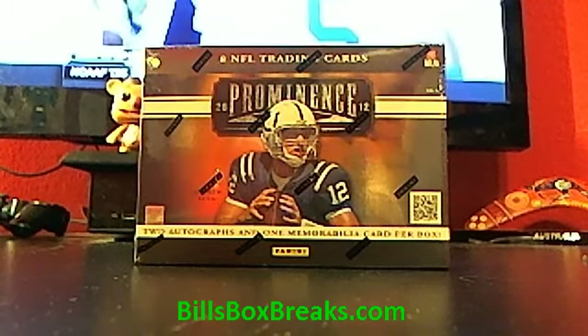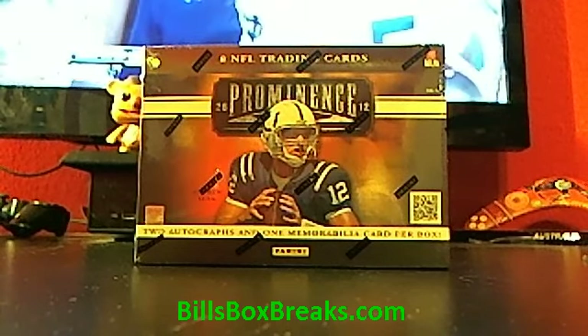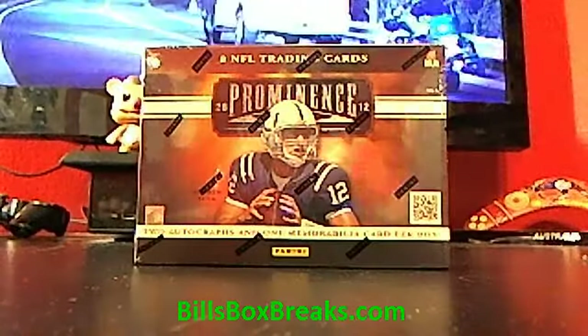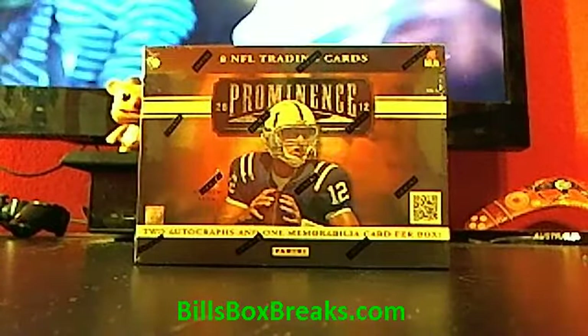All right guys, Bill from BillsBoxBreaks.com. We're doing box number 76, 2012 Prominence Football. Looking for some Andrew Luck, Russell Wilson, Foles, Luck — all those kind of dude action here.